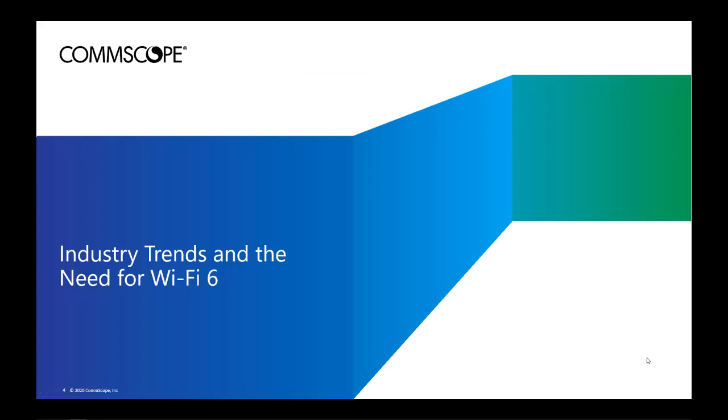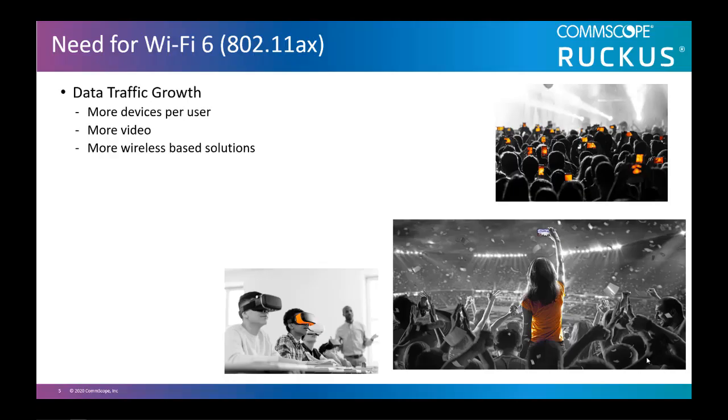Let's start by discussing industry trends and the need for 802.11ax, or what is referred to today as Wi-Fi 6. Today, there is a huge surge in data traffic and growth, both Wi-Fi and non-Wi-Fi signals such as Bluetooth, ZigBee, RFID, and so forth. There are more and more devices per user, and more video is being streamed every day, with more vendors moving their solutions to wireless.